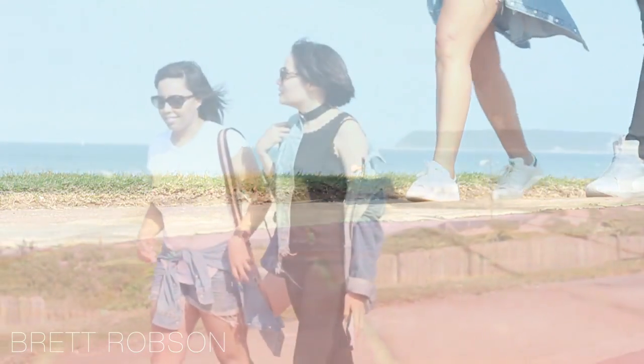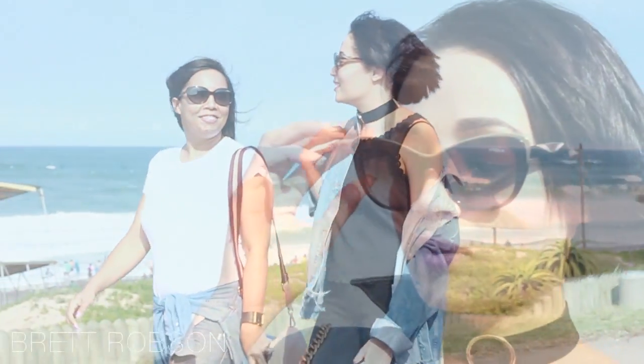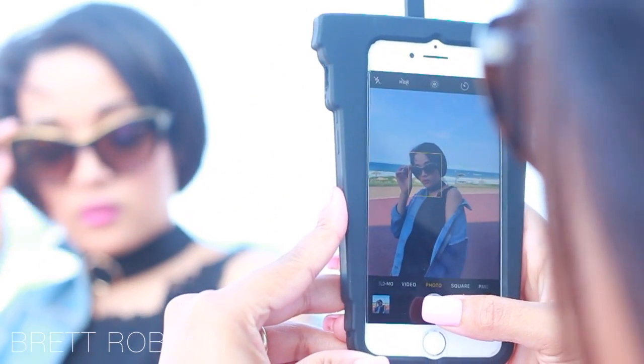We then went for a walk on the beach and it was such a beautiful day in Durban. It was very hot, but luckily my mattifying foundation lasted perfectly all day — and perfect for selfies, of course.